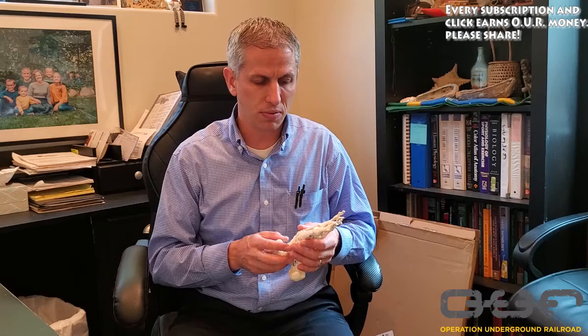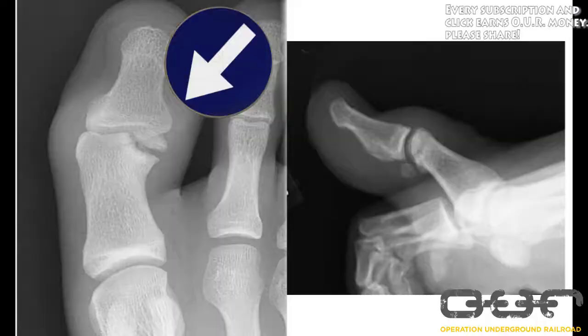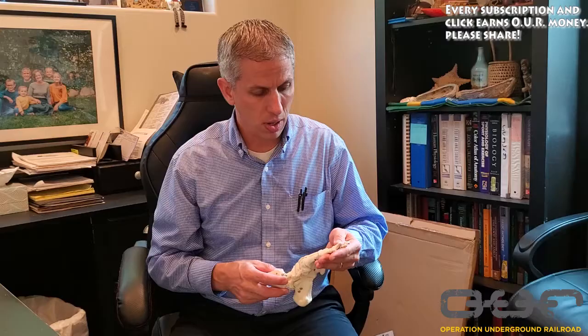Other causes of first metatarsophalangeal joint arthritis include gout — repeated gout attacks can wear on a joint, though it usually takes many attacks, so controlling gout matters. Rheumatoid arthritis is famous for destroying the joints of the toes, though it's rarer than osteoarthritis. Infection can cause it, and fractures definitely can. People often say they broke their toe five or ten years ago and it's hurt ever since — because the fracture line went through the joint, leaving uneven surfaces that rubbed and destroyed the cartilage over time.